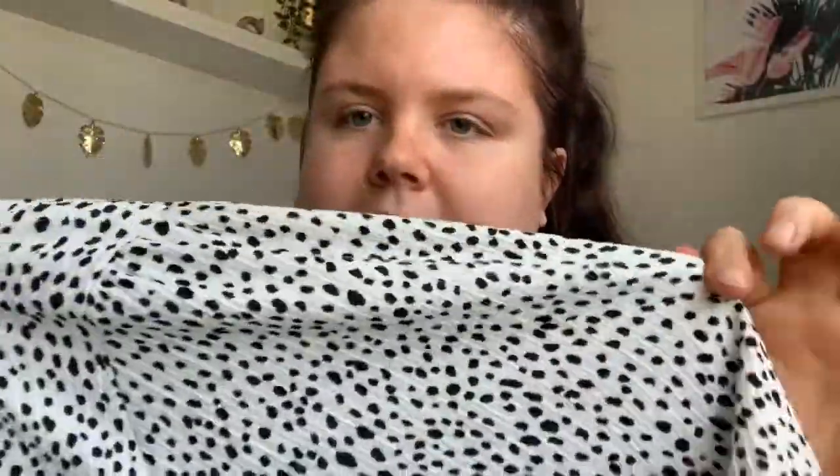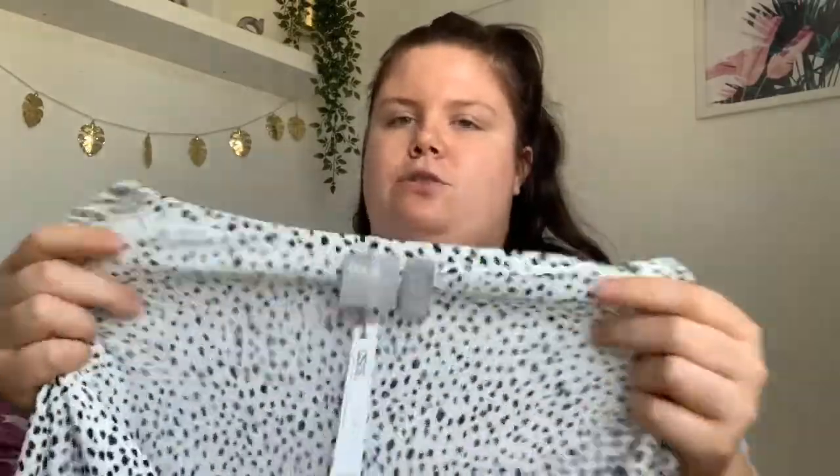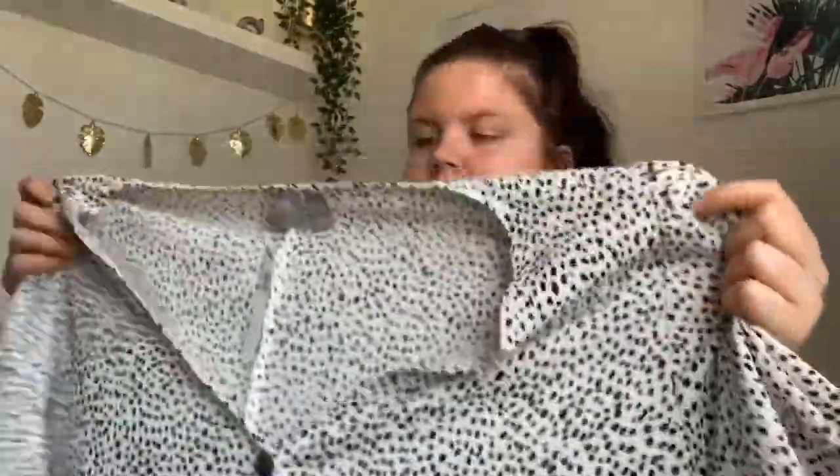The next piece is also very versatile — it is this playsuit. It's a spotty dalmatian print in a very thin crepe-like material. It goes down into shorts and is very baggy and comfy. You could wear it as a beach cover-up over your swimsuit, dress it up, or dress it down. It looked really flattering on as well, so I love that.